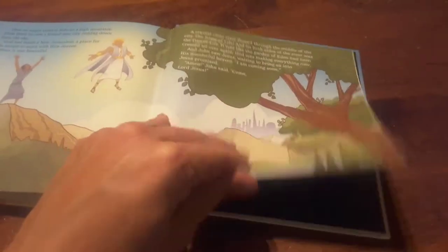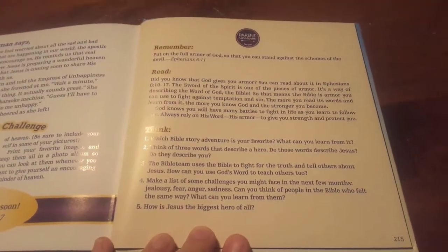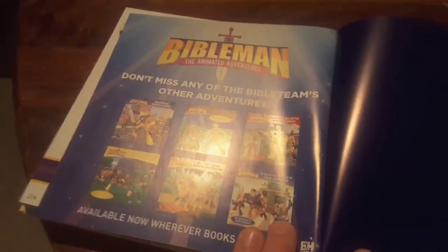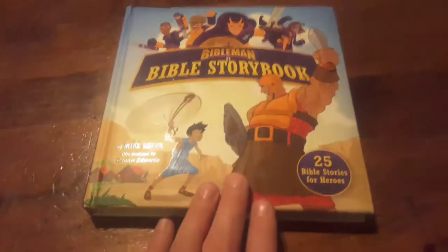Let me go back here to the back. There's your parent connection — some things that you can do at the end. And then it gives you some of the other Bible Man adventure books. See the lighting here — some of your other Bible Man adventure books, which are really neat. This little book is cool. Bible Man Adventures: The Bible Story Book, 25 Bible stories for heroes.